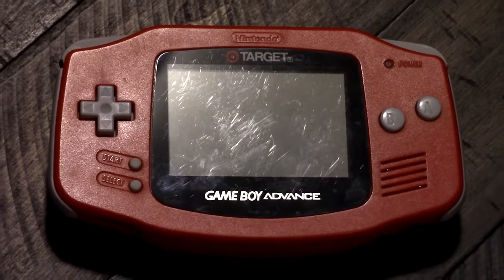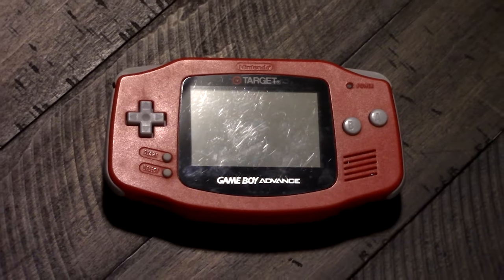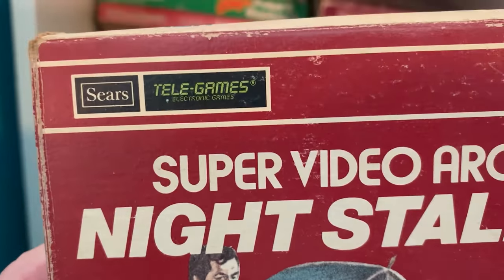Next up we have my Target Edition Game Boy Advance. I got this a few years ago at a game convention and had to pick it up — not only is it red, but it straight up says 'Target' on it, so every time you play it you think about Target. I like accessories and consoles that have retail branding on them — that's probably why I'm also drawn to the Sears Telegames era of Intellivision and Atari.